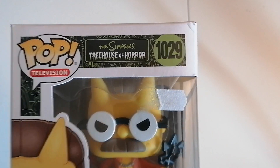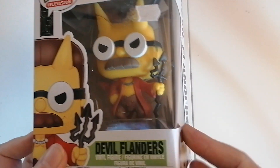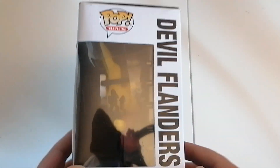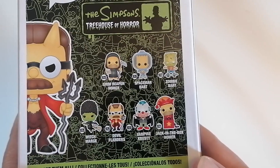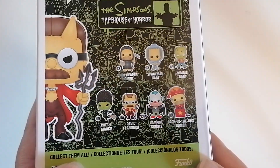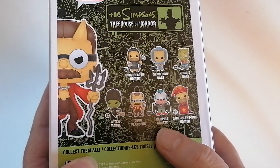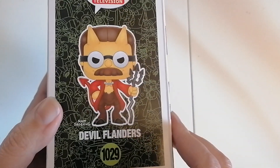Number 1029, as you can clearly see there's the figure on the box, so it says Devil Flanders, not Ned Flanders. On the back you can see all the figures you can get — there's quite a few. The zombie battle is pretty cool and Vampire Krusty looks very good as well.